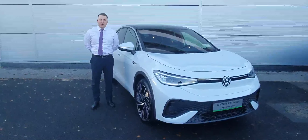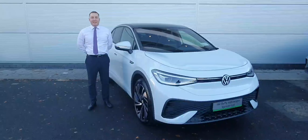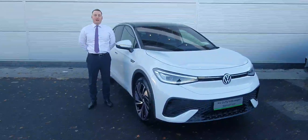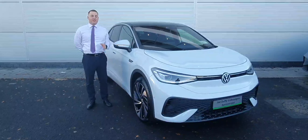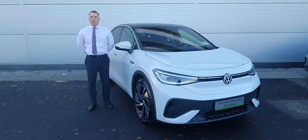Hi folks, how are you? Welcome to Jodo for Volkswagen here in North Dublin. Today we have this brand new registered 2023 ID.5 Max with a large 77kWh battery producing 174 brake horsepower, finished in Glacier White, and you also have the upgraded 21-inch Navrad alloy wheels.